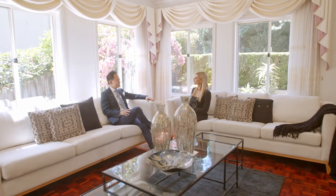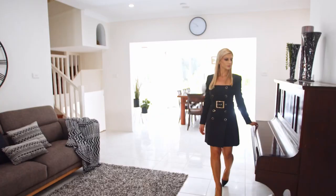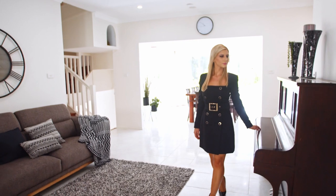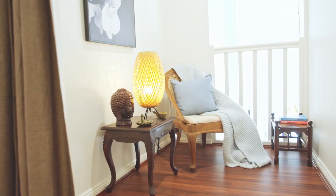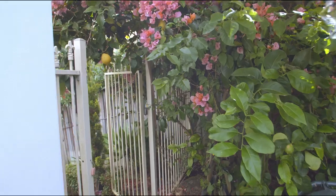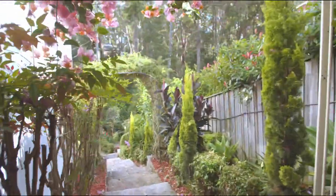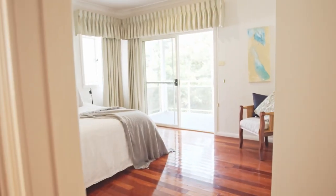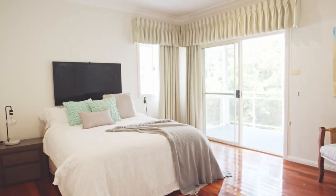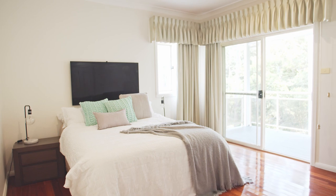With a well-designed layout and quality features, this home offers sizeable proportions, consummate comfort and delightful gardens. It is designed to integrate with its setting, and every room frames a pocket of nature.